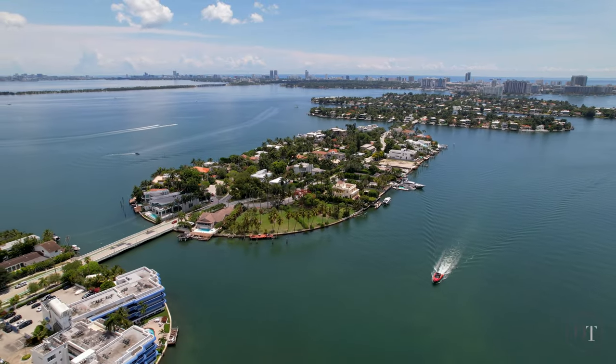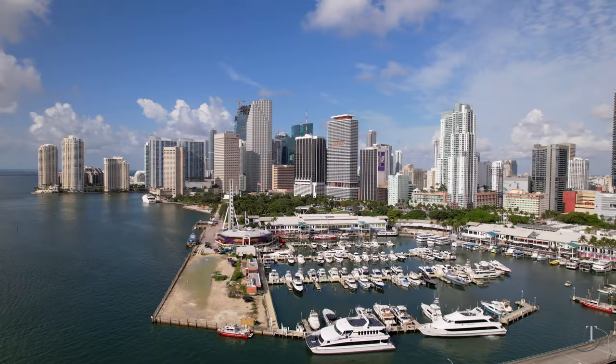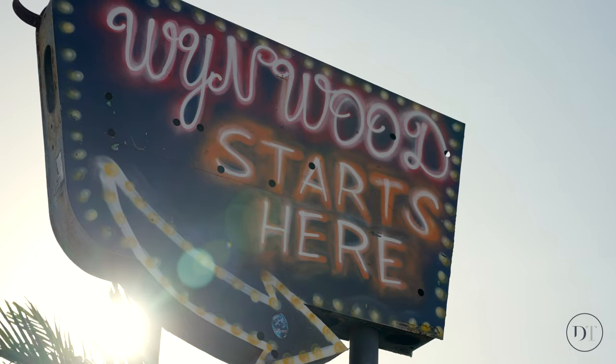Residents of the Venetian Islands enjoy a tropical lifestyle that's only minutes away from Sunset Harbor, downtown Miami, Wynwood, and Lincoln Road Mall.